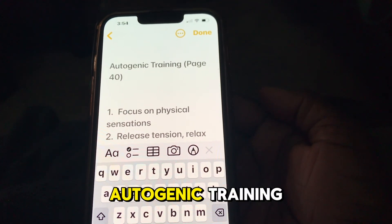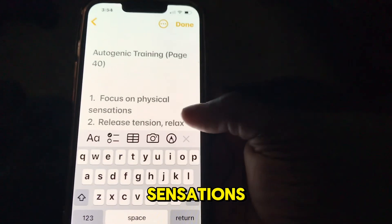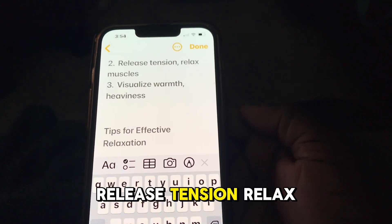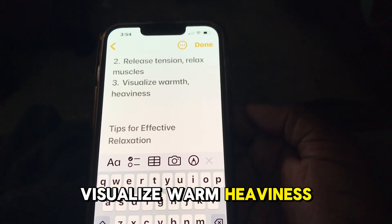Autogenic Training involves focusing on physical sensations. Release tension and relax the muscles by visualizing feelings of warmth and heaviness throughout the body.